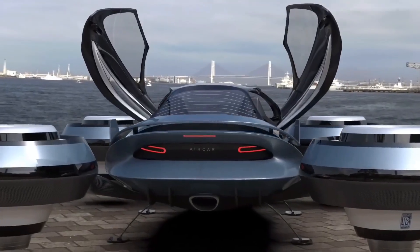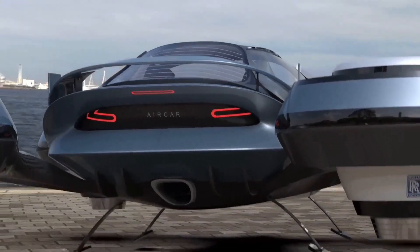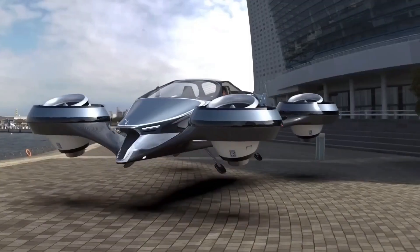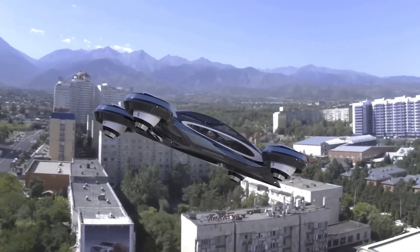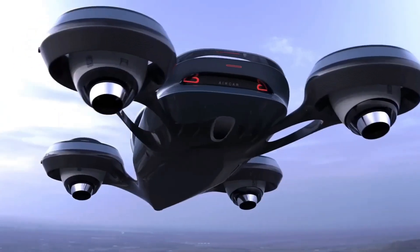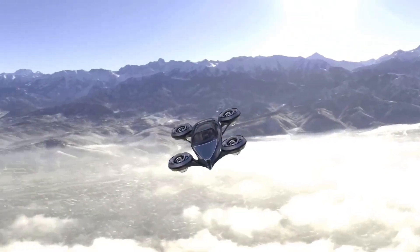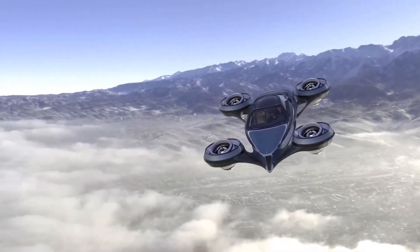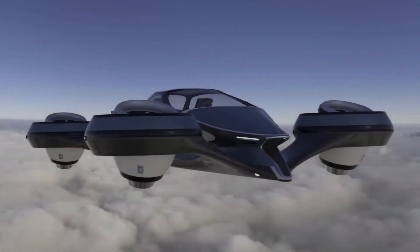Lucid's expertise in Formula E racing is the source of their revolutionary technology, including new battery designs and high power-density electric motors. The FAA has recently authorized the flying electric car variant, now available for pre-sale at approximately $300,000. This vehicle can take off and land vertically and can also be driven on public highways.